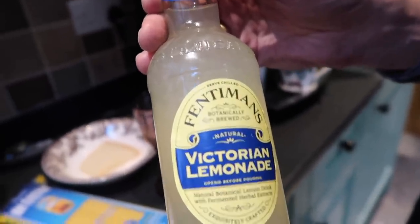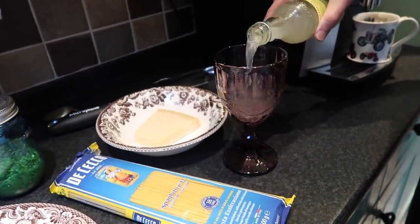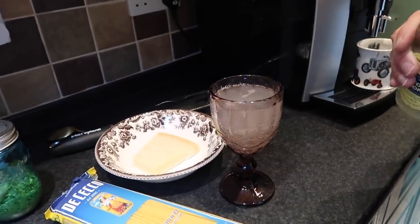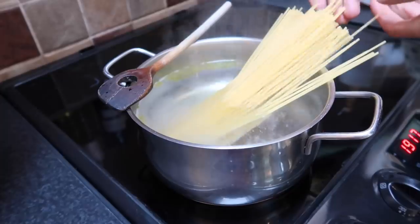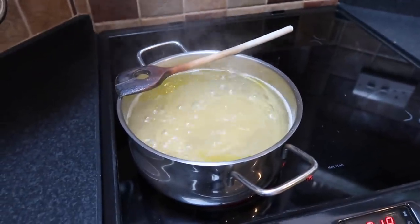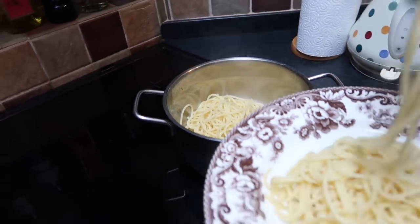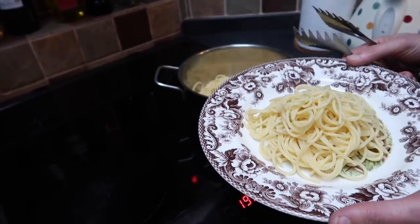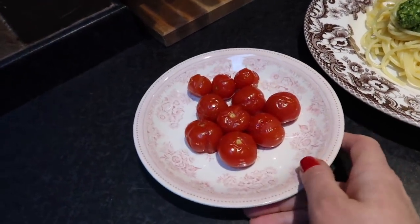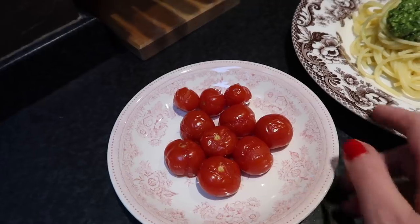Jörg's drink tonight is Victorian lemonade, which is really good — we love that. You know what's really funny? Cooking the pasta takes even longer than preparing fresh pesto. And what I also made, because I think this is a nice addition — I took some tomatoes and put them in the oven for about 15 minutes so that they are really soft.